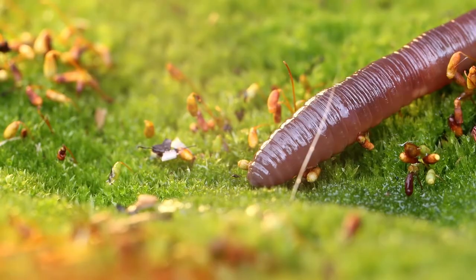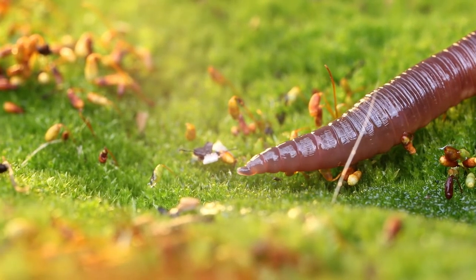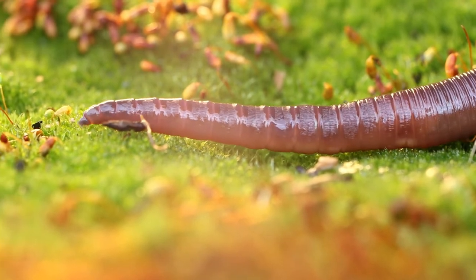To move about, earthworms squeeze up their body into a long, narrow shape. The setae then hold the body of the earthworm in place as it pulls its body forward. Amazing!